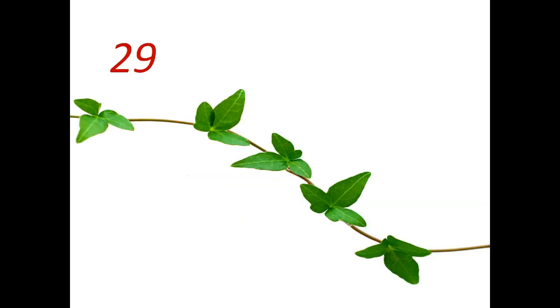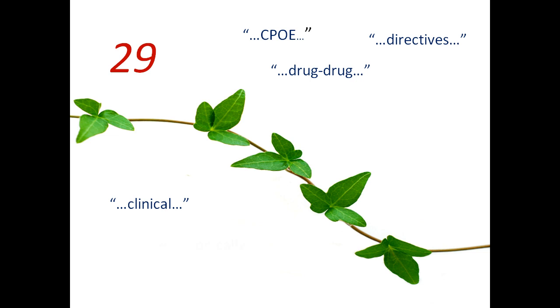In 2011, there are the original 29 objectives. Examples include: use CPOE for all orders; implement drug-drug and drug-allergy and drug-formula checks; provide advance directives; implement at least one clinical decision rule; provide patients with access to electronic copies; exchange clinical information; submit data electronically; and comply with HIPAA privacy and security rules.